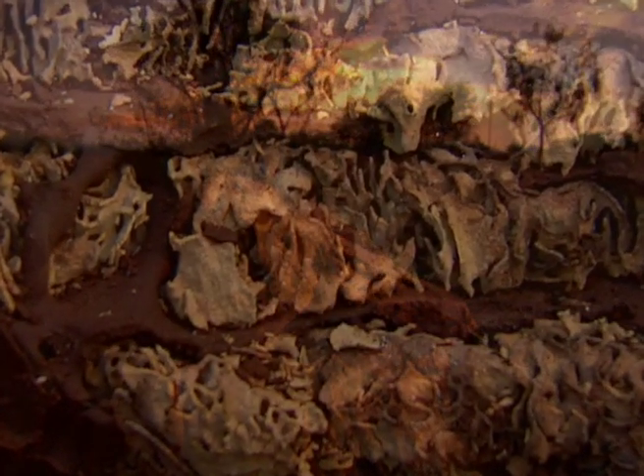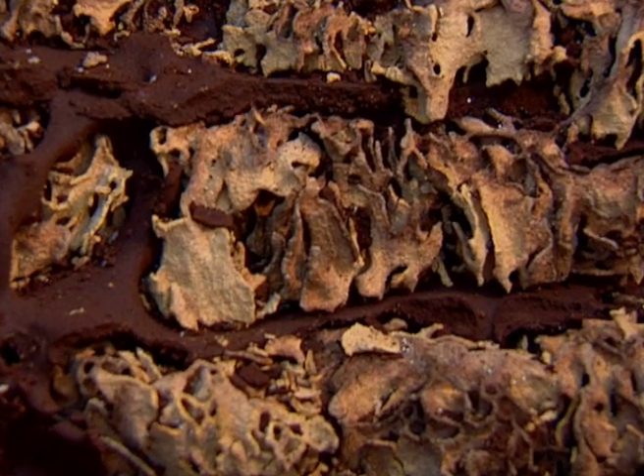The termite mound is by far the oldest type of organized community found on earth.